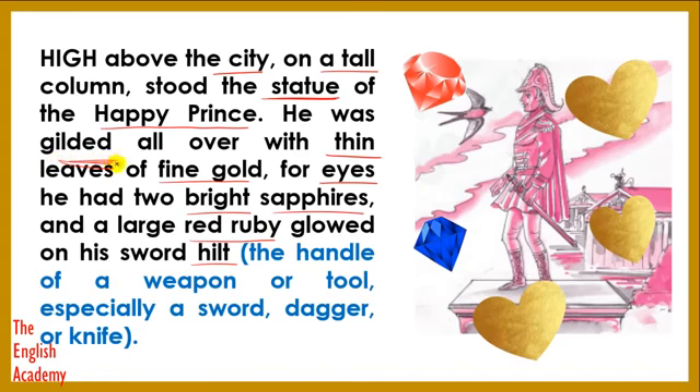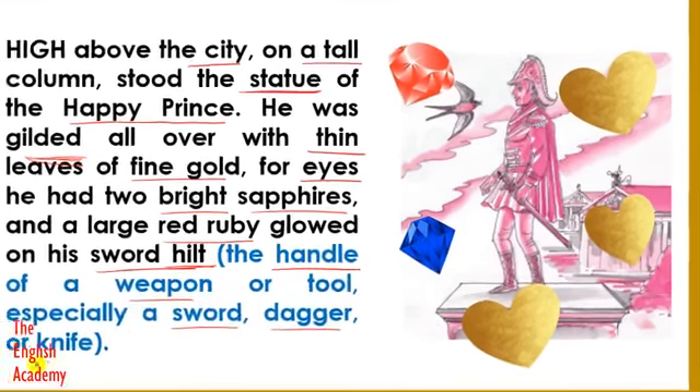Gilded means to be covered with something — a coating on something. Sword hilt means the handle of a weapon or a tool, especially a sword, dagger, or knife.